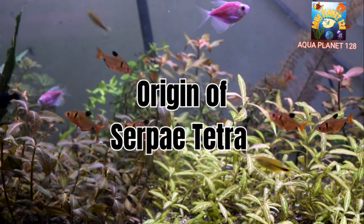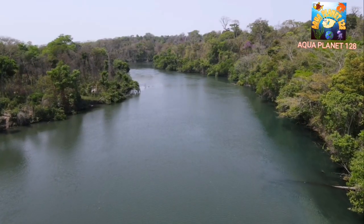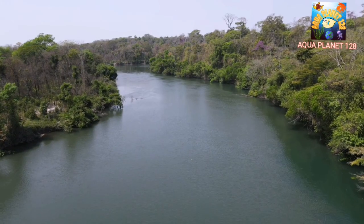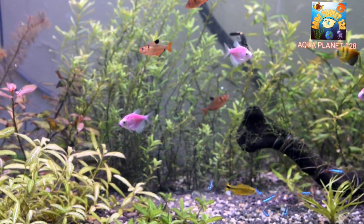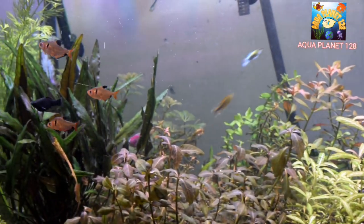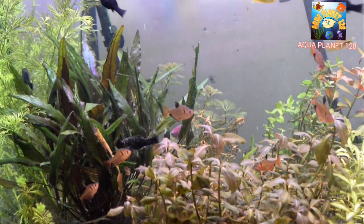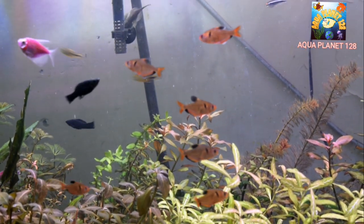Now let's see where you can find this beauty. The Serpae Tetra is mostly found in the Amazon River Basin in Argentina, Brazil, Paraguay, Peru, and Bolivia. They are usually found in slow-moving waters and prefer to live in hiding places under driftwood, stones, and plants. You can keep them in an aquarium, and since they are schooling fish, you must have a group of at least 12 to 15 Serpae Tetras to see their vibrancy and colors.